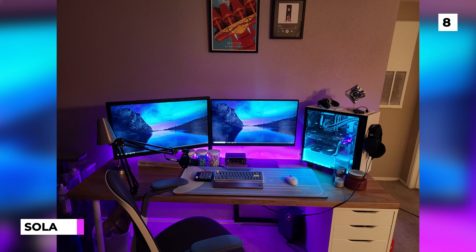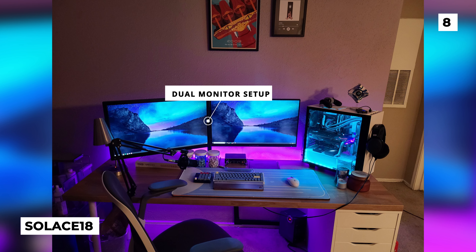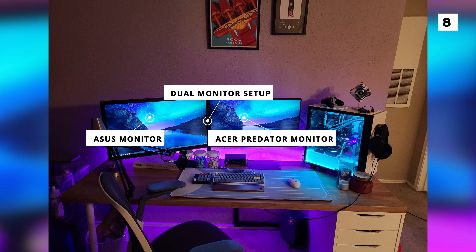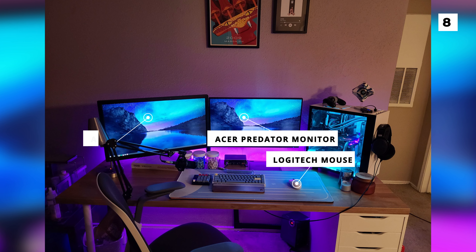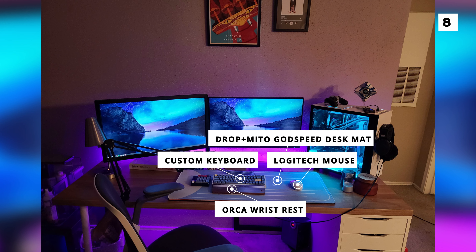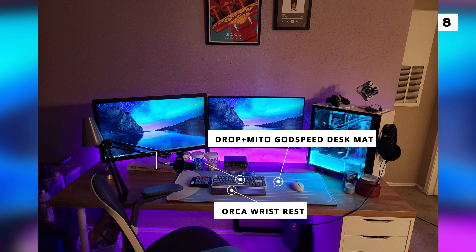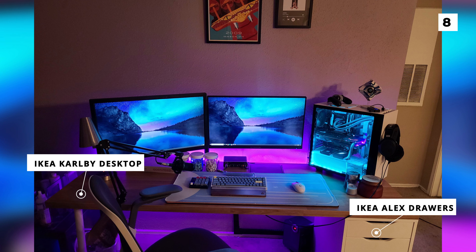Next on our list is this apartment build from Solis 18. Here we've got our first real dual monitor setup with an Asus monitor on the left and an Asus Predator monitor on the right. Below these monitors we're looking at a Logitech mouse, what looks like a custom keyboard with an orca wrist rest and a Drop Mito Godspeed desk mat. Of course this setup features the iconic Calbee desktop and Alex Draws desk from Ikea, which is a desk we tend to see a lot of on these lists.